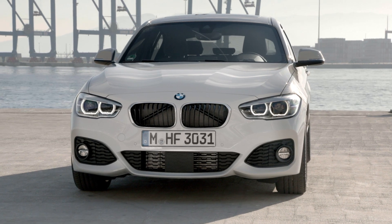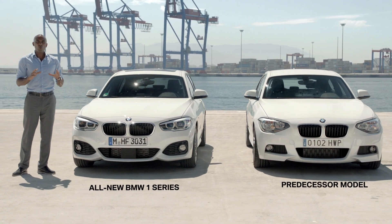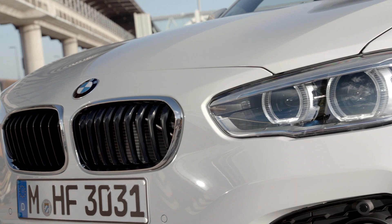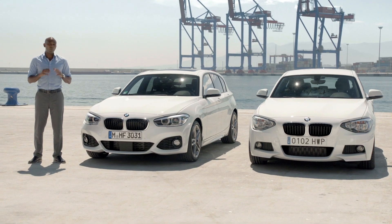Let's have a look at the exterior design. You may have noticed there are some distinct changes at the front. Compared to the current BMW 1 Series, the new one has a more modern and sporty appeal. It looks lighter and more dynamic. The lights are now slimmer, the grille is wider, and the result is a more sporty and focused look.